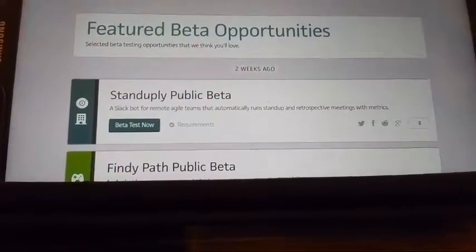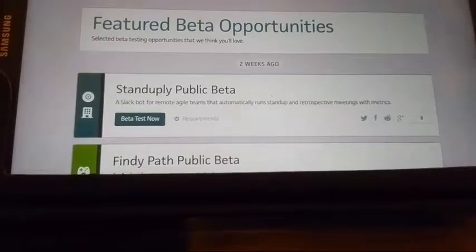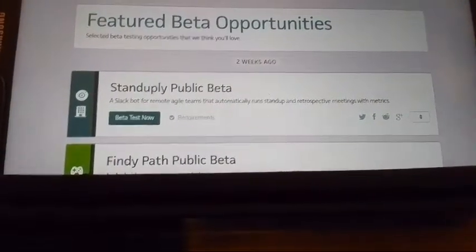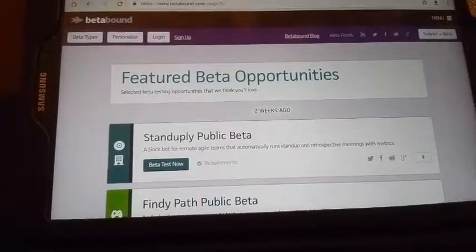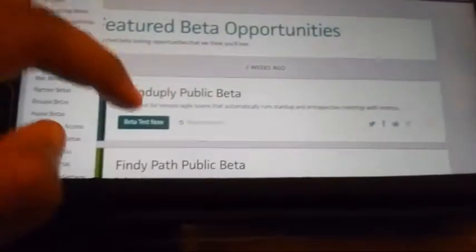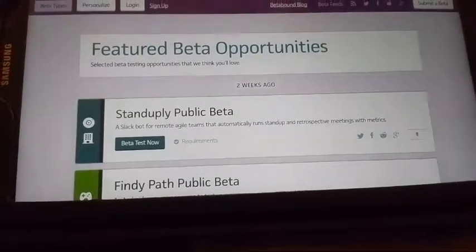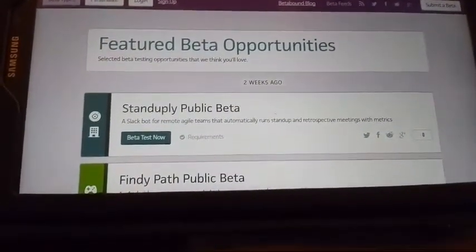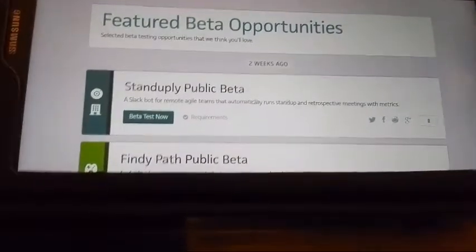Betabound gives you an opportunity to be part of a team of beta testers where you give feedback, write bug reports, and do journals. You do get incentives — the incentive may be to keep the product you beta tested, or keep it and get a gift certificate. It's a great opportunity if you want to get into beta testing. Once you sign up and fill out a profile, you'll receive email invites for opportunities they think you'll be interested in.